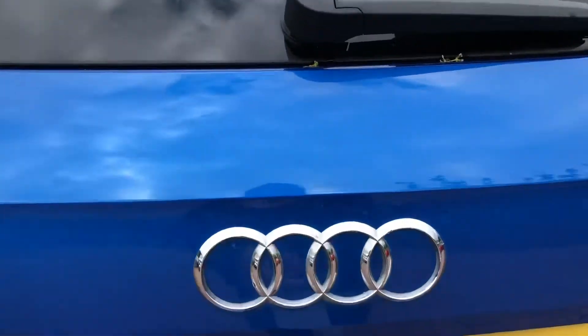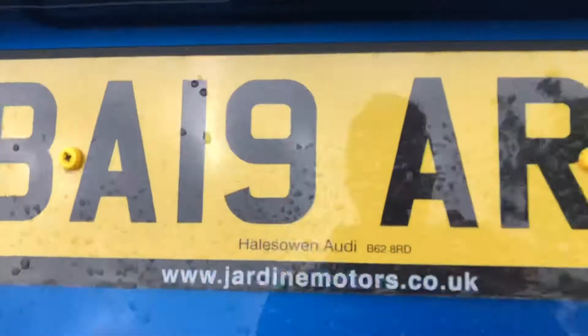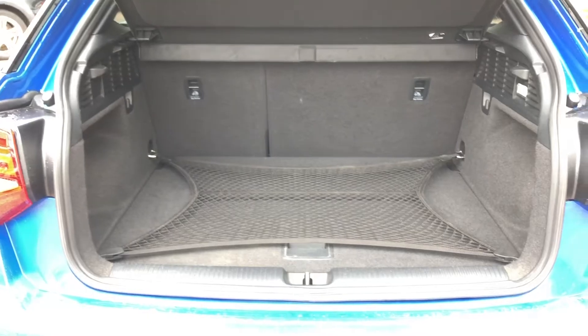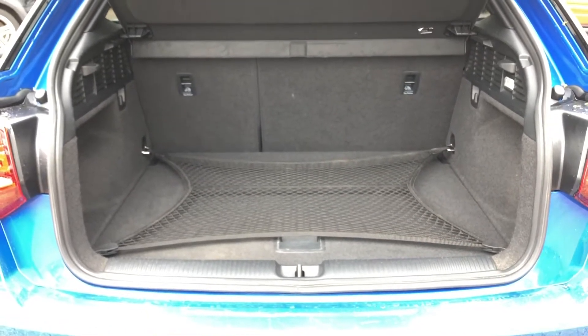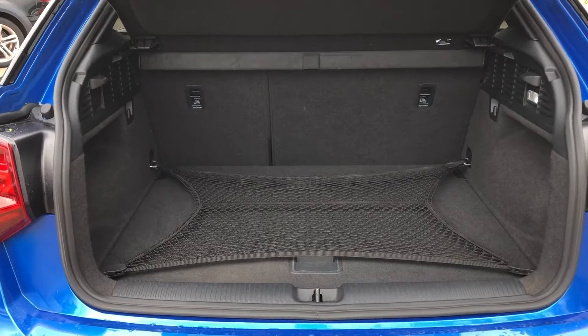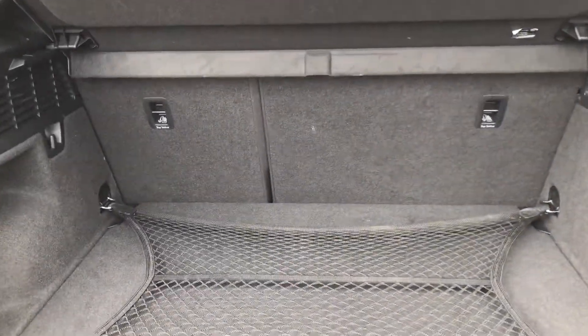Hello and welcome to Crewe Audi. Here we have an approved used Audi Q2 Black Edition 35 TFSI finished in a gorgeous Ara Blue. The vehicle comes with LED headlights as well as LED daytime running lights, which provide incredible visibility in all conditions and it looks gorgeous finished in this blue.